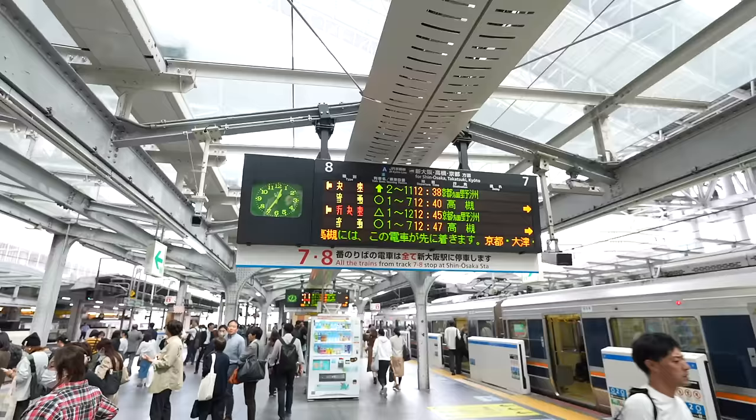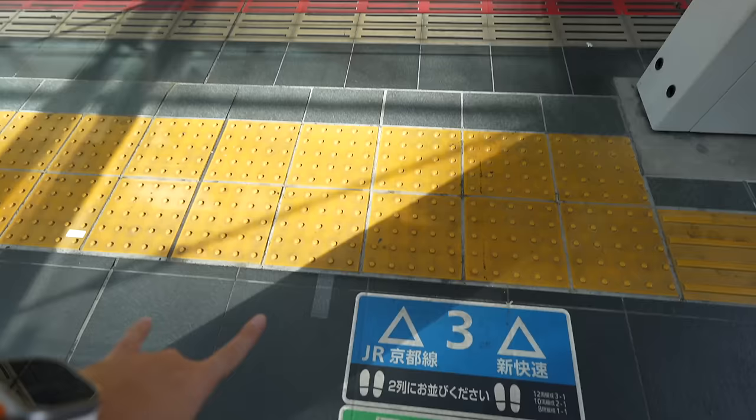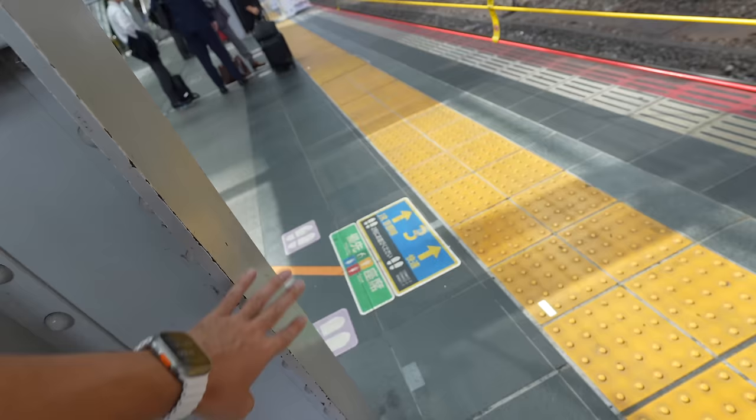You see the red one over there? That's the special rapid train — that one is the fastest one. Leaving from track number 8. If you want to take a seat, make sure to make a line at the white marker. This is the special rapid one, Shinkaisoku. The yellow marker is for the regular rapid train.